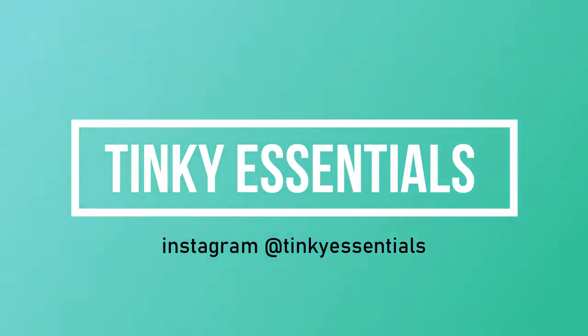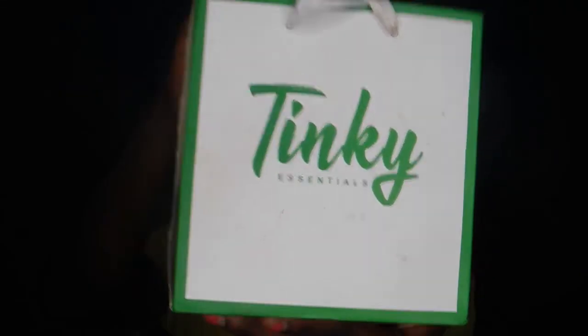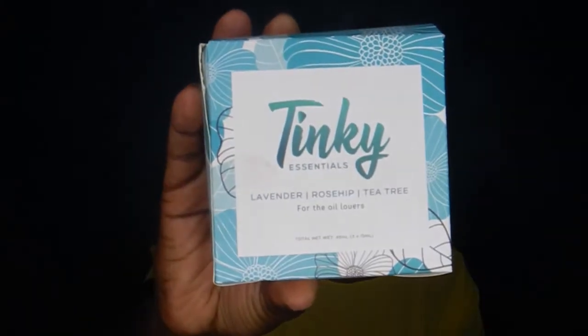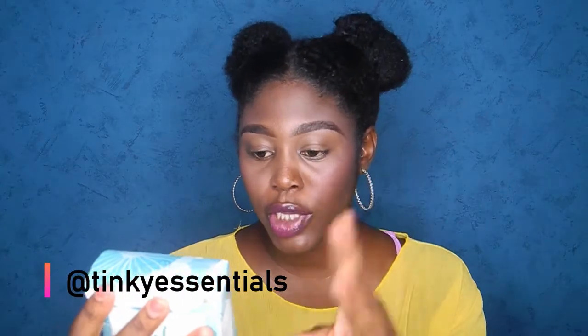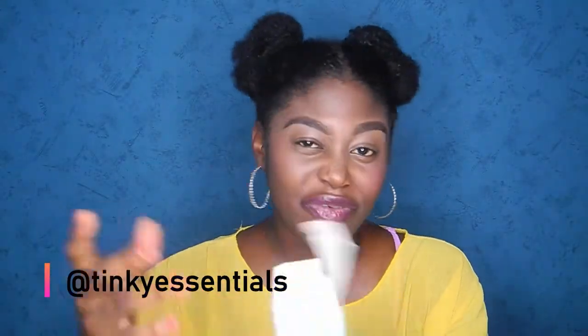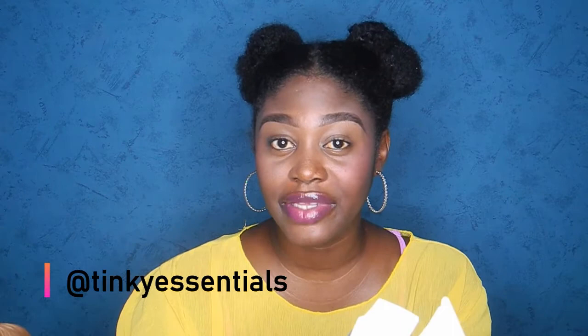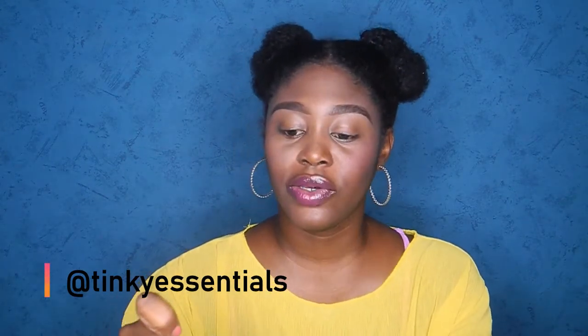The first product we're looking at is from a Ghanaian brand that makes essential oils. This is actually a PR package and they sent me five oils. The box contains three essential oils in big size bottles — it comes in lavender, rosehip, and tea tree oil. If you want me to do a video on essential oils and their benefits and importance, let me know in the comment section.